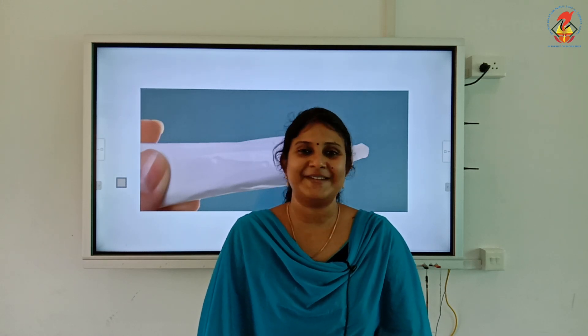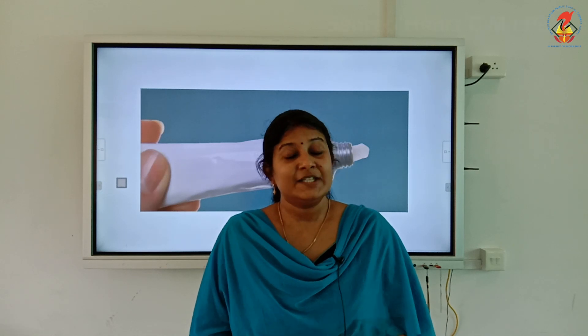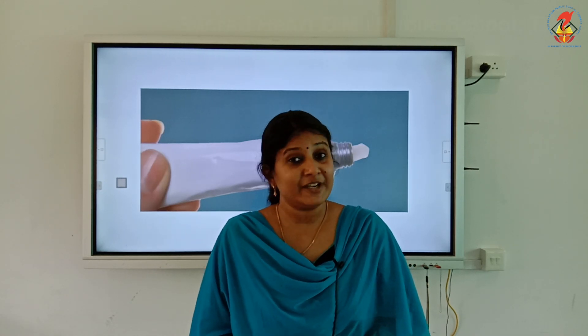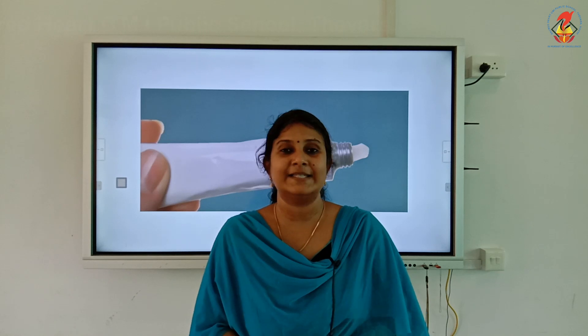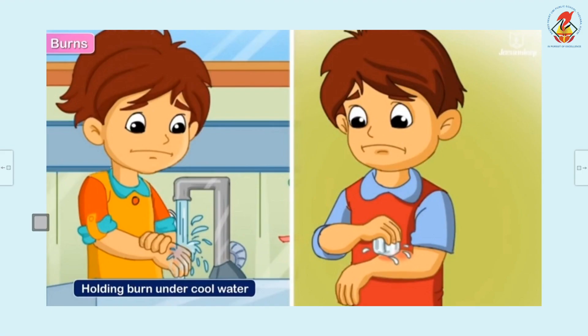Now let us learn the first aid measures we have to follow if an accident happens. Burns, bleeding, wounds, or injuries due to insect or animal bites must be given a specific kind of first aid. It is better to have a trained person or someone who has knowledge of first aid.